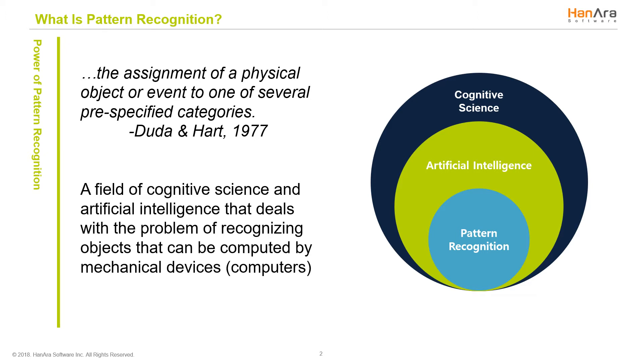So what's the first thing that comes to your mind when you hear pattern recognition? Maybe you think of those mind teasers in the Sunday paper of what should go next — a square, a circle, a triangle. A pattern is simply a collection of similar objects with similar shapes, and recognizing similar items' movement is pattern recognition. In other words, pattern recognition is identifying that something similar happens regularly. In the field of cognitive science and artificial intelligence, pattern recognition deals with the problem of recognizing objects by computers.